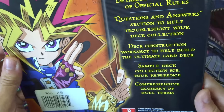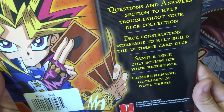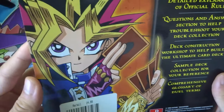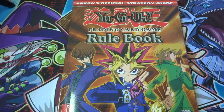Inside we've got a detailed explanation of official rules, questions and answers, a deck construction workshop to help build the ultimate card deck, a sample deck collection for reference, and a comprehensive glossary of duel terms — which is absolutely insane. Before I get into the book, if you enjoy this video don't forget to give it a thumbs up, leave a comment, share with a friend who loves Yu-Gi-Oh, and subscribe for more awesome Yu-Gi-Oh videos.